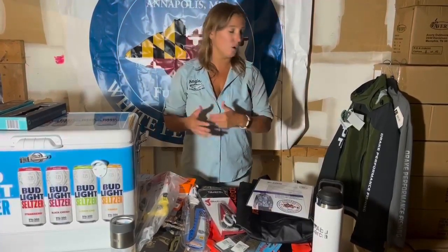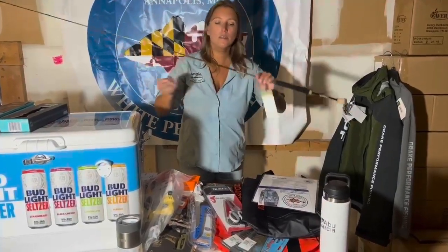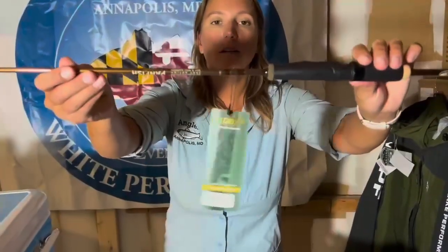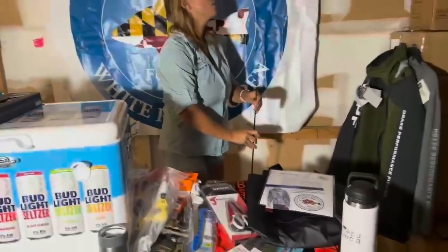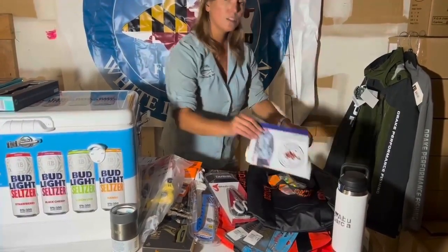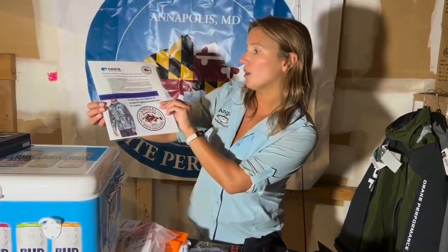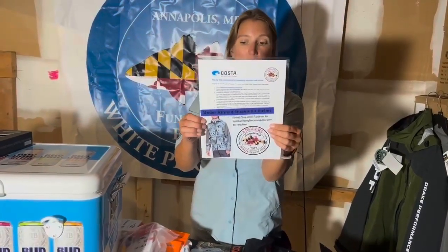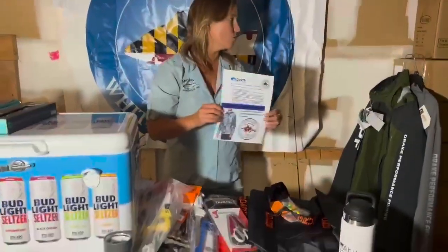Starting with adult second place: a St. Croix Panfish rod — an awesome little perch rod that you will get if you are the adult second place winner. You will also get a pair of Costas that you can choose yourself on the Costa website by redeeming a free Costa code and a free shipping code. You will get an Under Armour Shoreman jacket, and you're going to email me your size so that you get the size that you want.